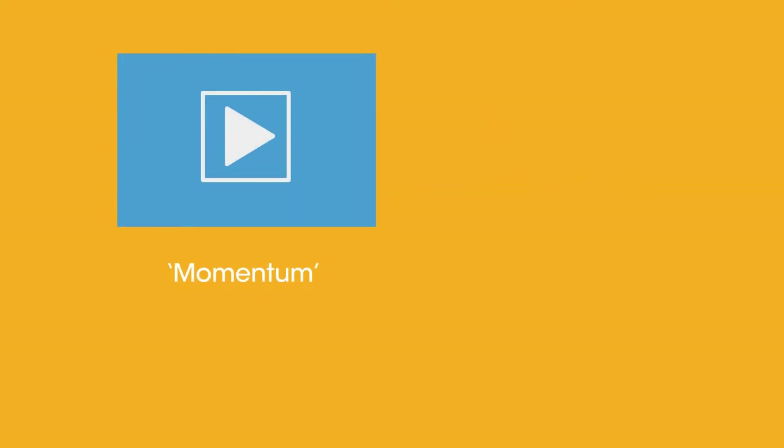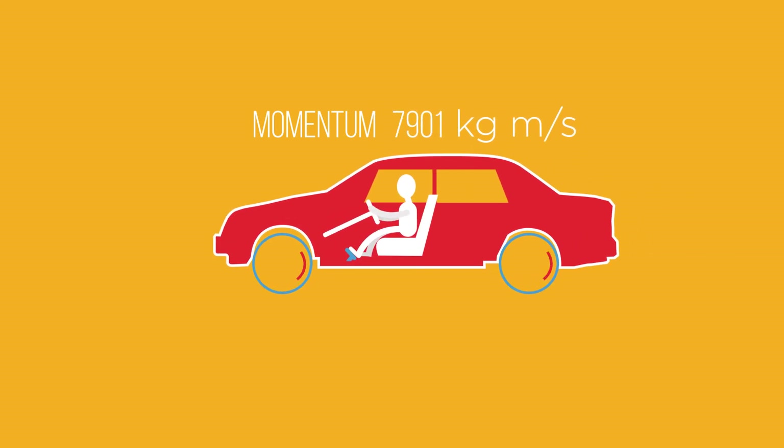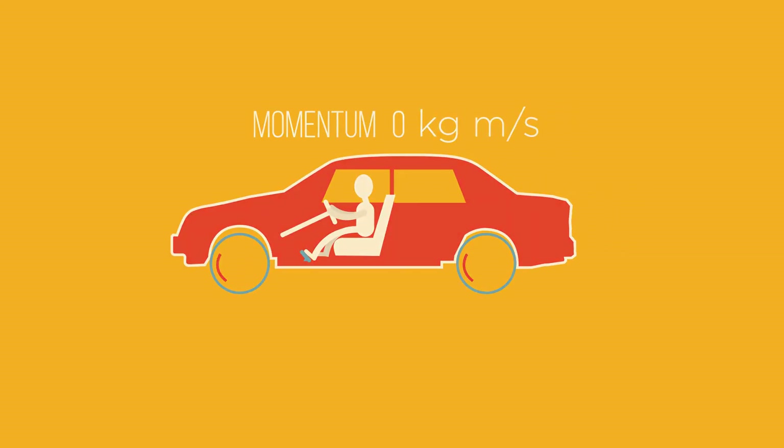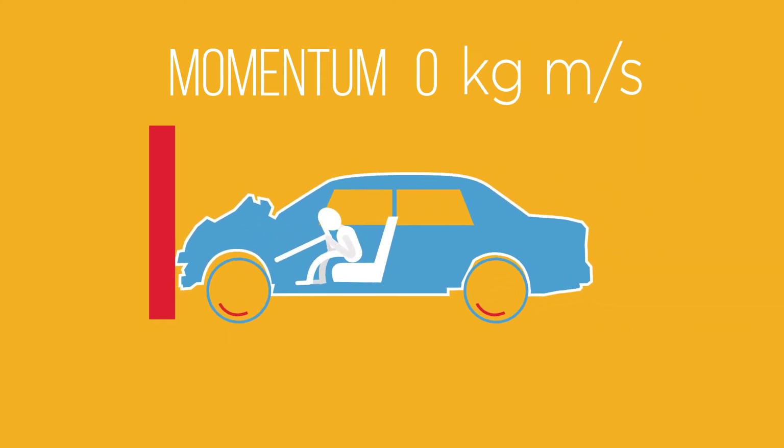Before we start you should really know what momentum is, so if you have forgotten you may want to watch those videos first. When an object decelerates it loses momentum. In a car crash the car decelerates rapidly, losing its momentum really quickly.